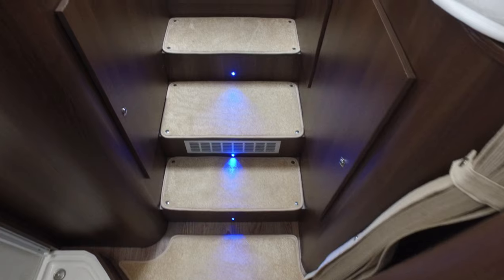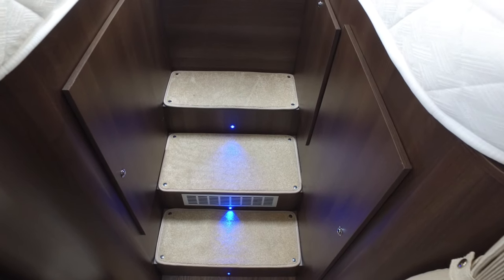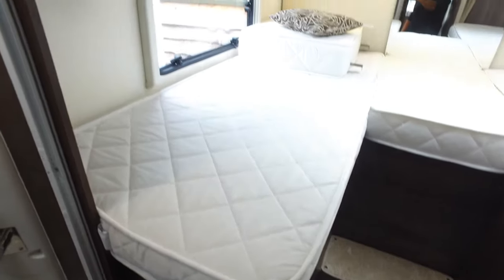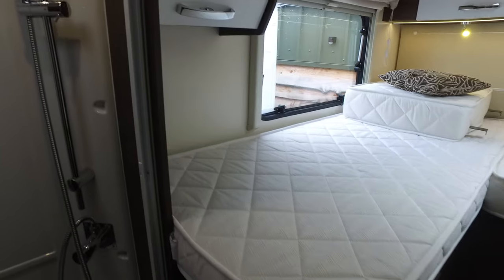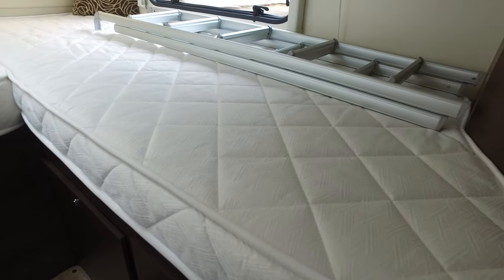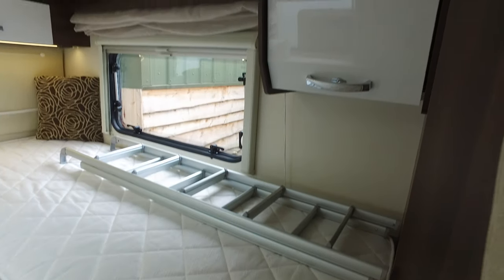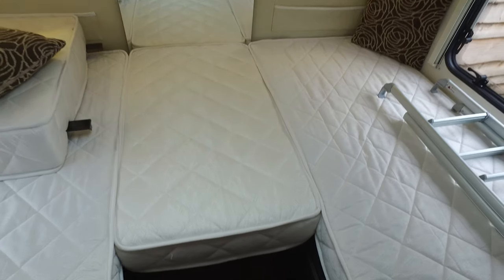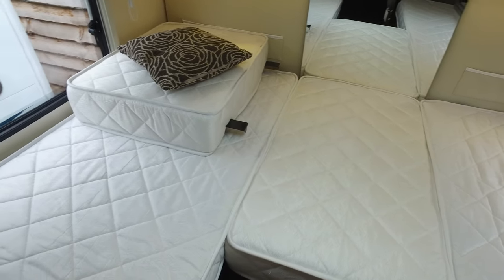Running into the bedroom — it's better to have steps going up into this bed as opposed to a ladder. You can either use it as two singles, or this area fills in with a cushion to turn it into a double. It's a very bright and wide bed — you could sleep transverse on it if you wanted to. This door opens and closes to make the bedroom into its own private, enclosed area. Plenty of room.